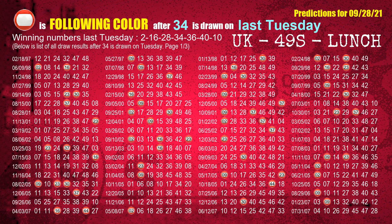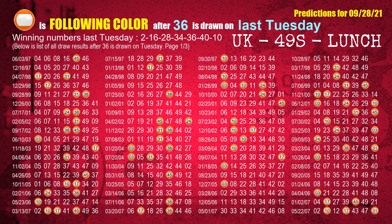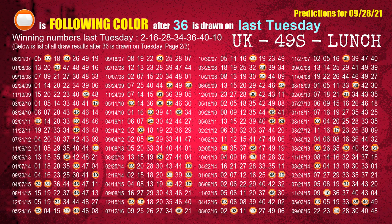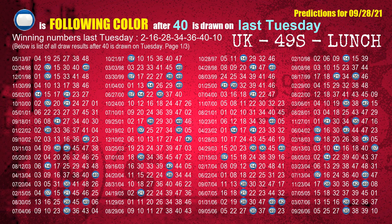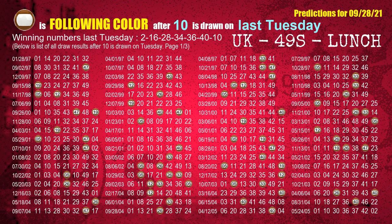The fourth winning number last Tuesday is 34; the most frequently following color is red. The fifth winning number last Tuesday is 36; the most frequently following color is orange. The sixth winning number last Tuesday is 40; the most frequently following color is blue. The booster winning number last Tuesday is 10; the most frequently following color is brown.